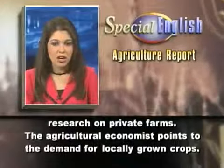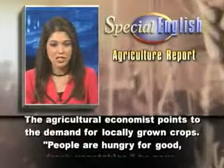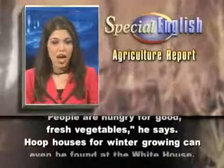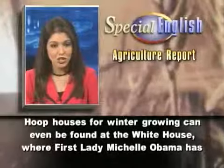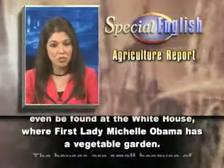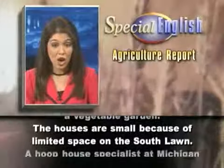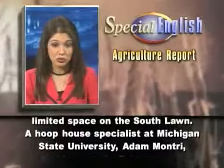The agricultural economist points to the demand for locally grown crops. People are hungry for good, fresh vegetables, he says. Hoop houses for winter growing can even be found at the White House, where First Lady Michelle Obama has a vegetable garden. The houses are small because of limited space on the South Lawn.